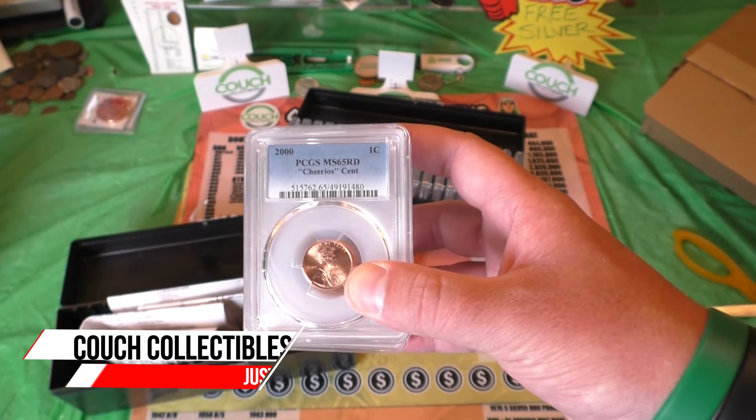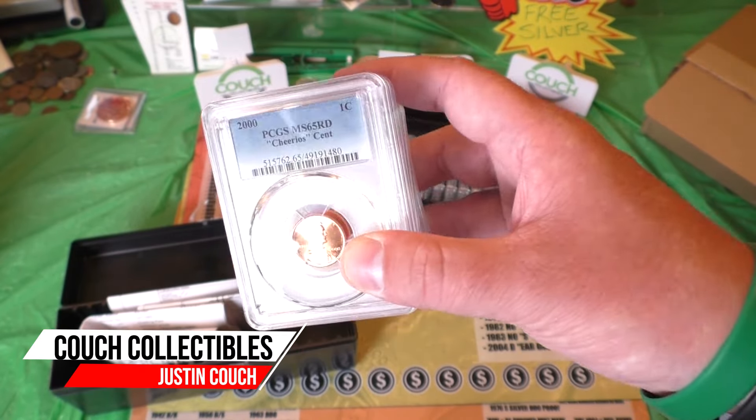The grade that we want on this is a Mint State 68 Red. That is a $4,000 penny.